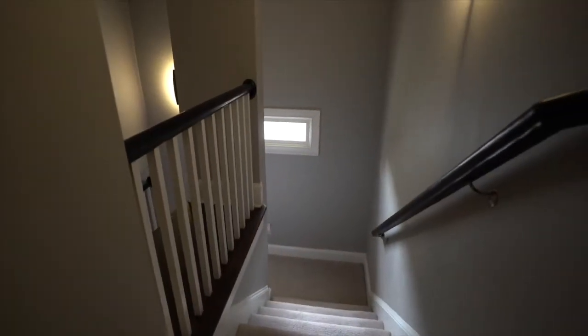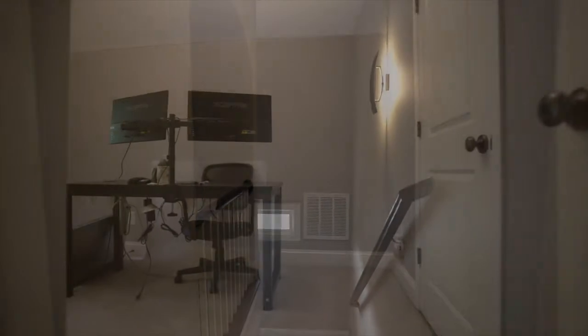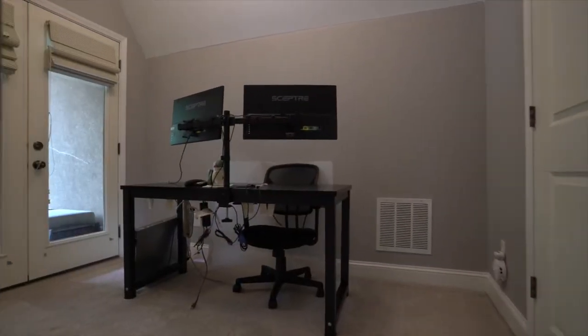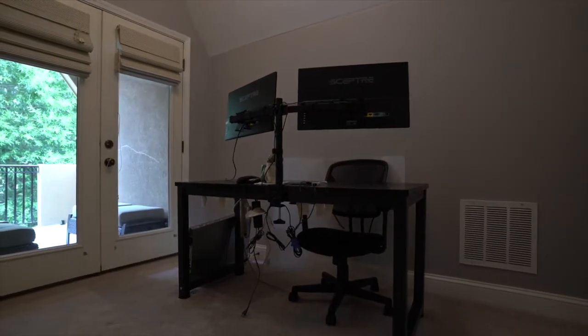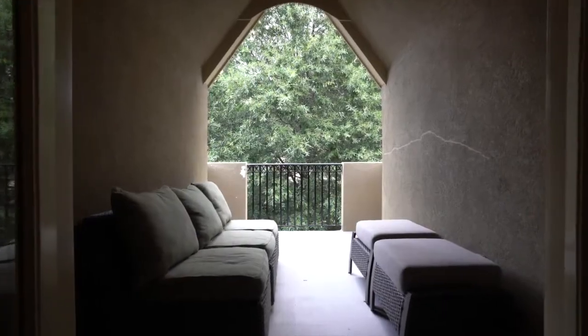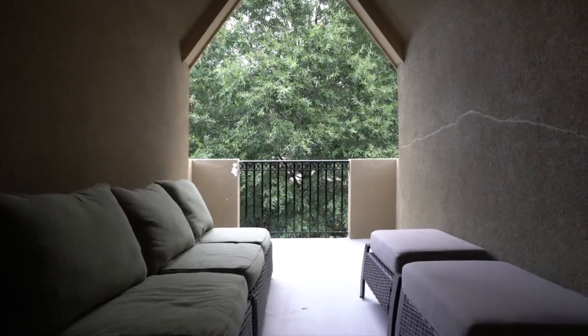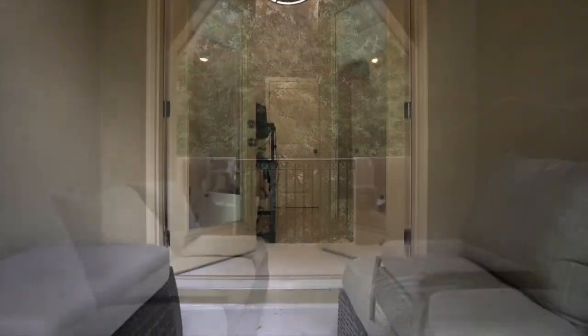Now for the top floor. Everyone seeks escape space right now, and this is perfect. Not only do we have ample storage up here, but we also have a space that could be an office, which leads us out to our top floor outdoor living space that gives us privacy and treetop views.